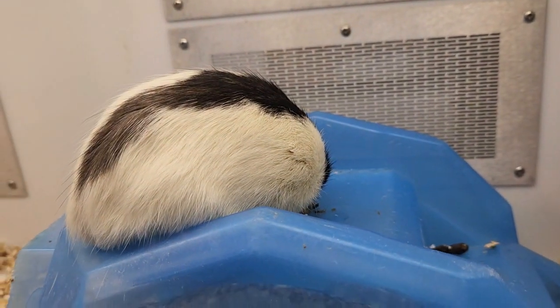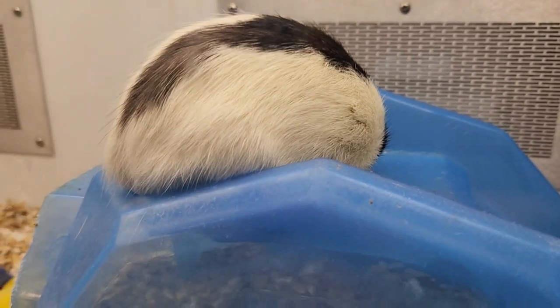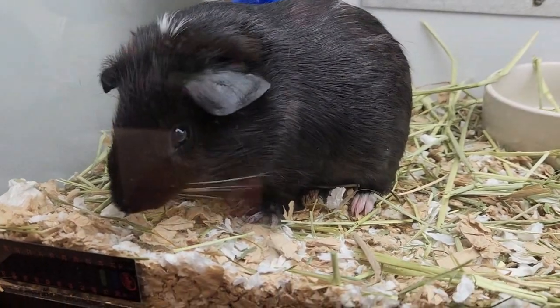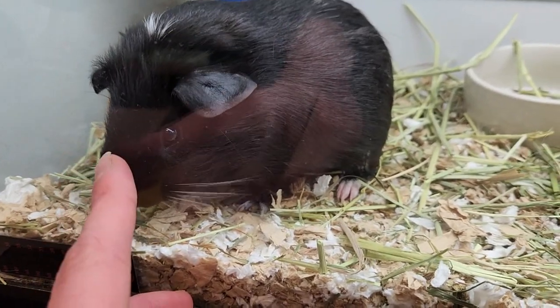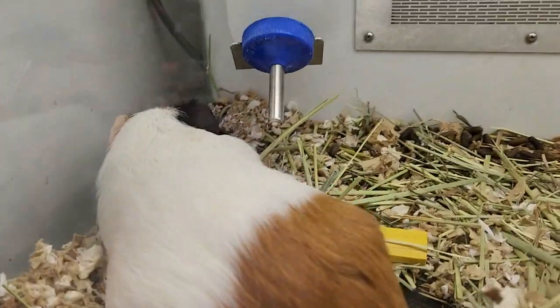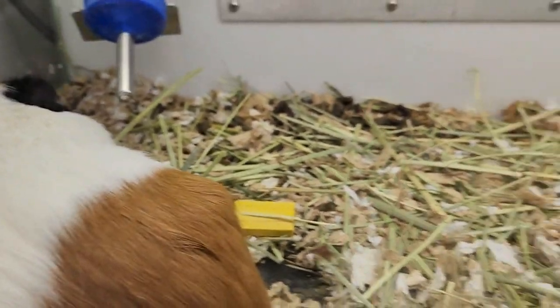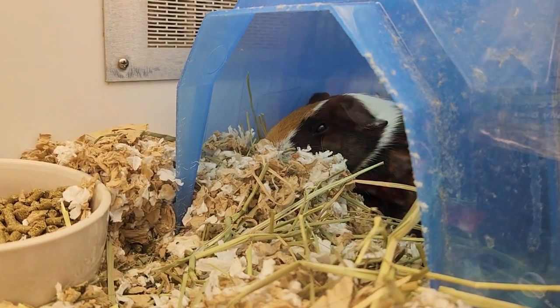Here we have a little — what I assume is a rat — sleeping on top of his house. And here's the rat's neighbor underneath; it's a little guinea pig. Almost reminds me of my guinea pigs. Hi, little fella. Oh, you're so cute. Here we have another guinea pig — almost looks a little similar to Summer. And he's got a buddy in the little house right here. Oh, there you are. How are you today?